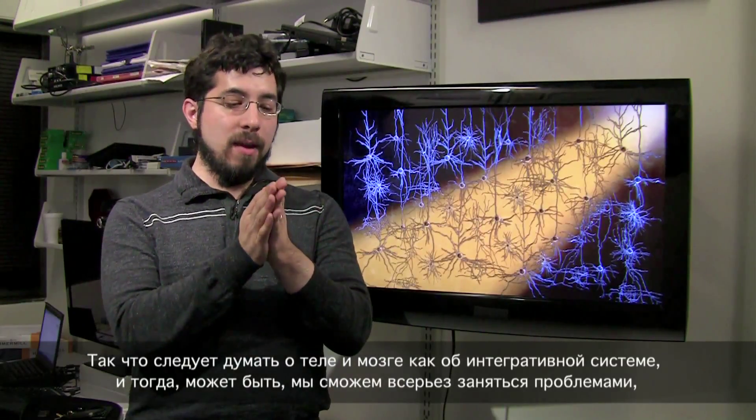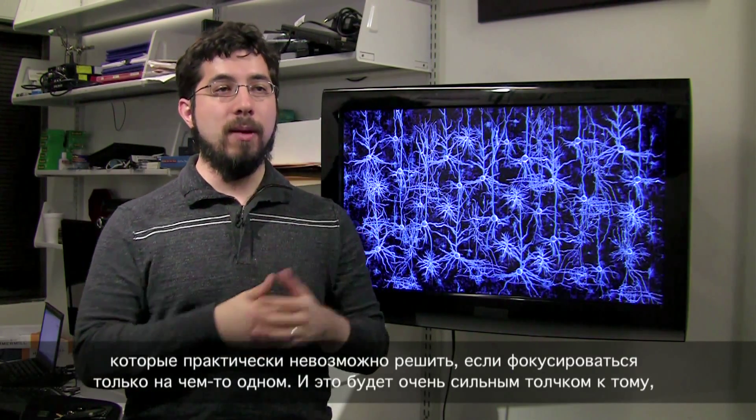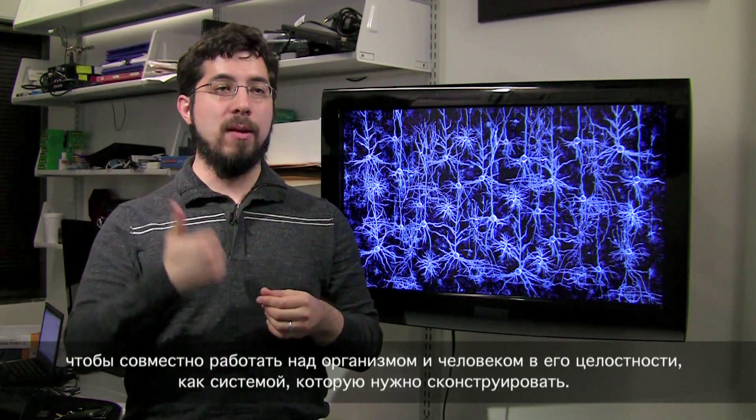One hope is that by thinking about the body and brain as an integrative system, maybe we can tackle problems that are very difficult to tackle by focusing on one thing alone. And that would provide a lot of motor force for people to work together on the intact organism — the intact human — as a system to be engineered.